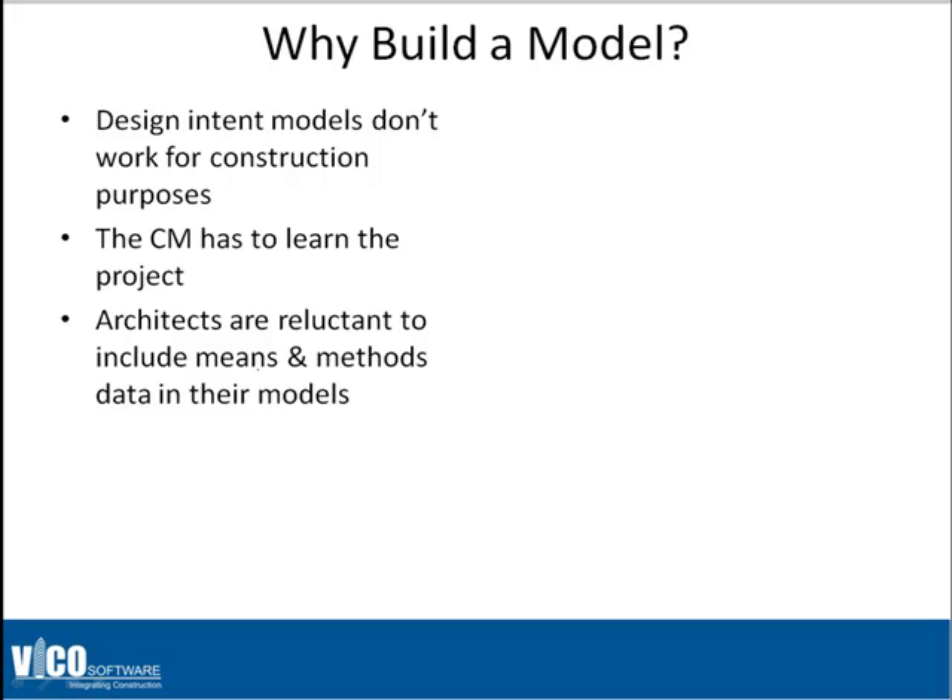At this point I should say that still, as we speak, the majority of contracts out there today for construction projects require 2D documentation — it's not yet 3D. So as an industry, we're still not quite over that hurdle. Architects, in order to model to a construction intent level, would have to make means and methods decisions that for a variety of reasons they may be reluctant to do — the least of which is their fee probably doesn't cover it, and the worst of which is the liability and exposure they may have if they do it wrong.